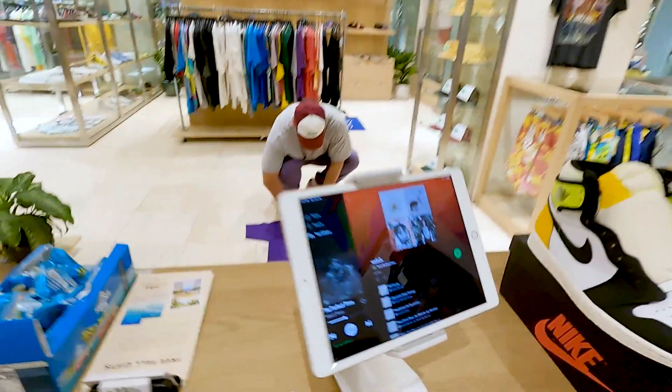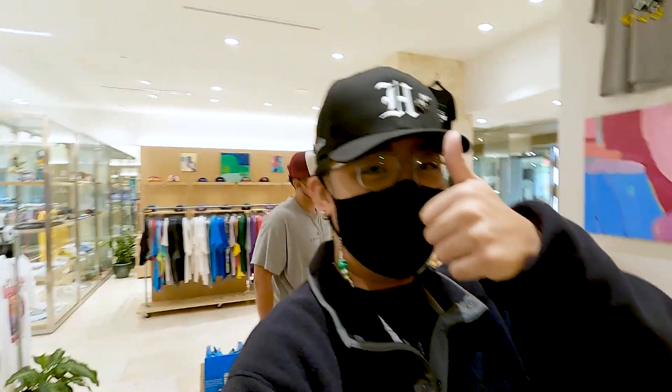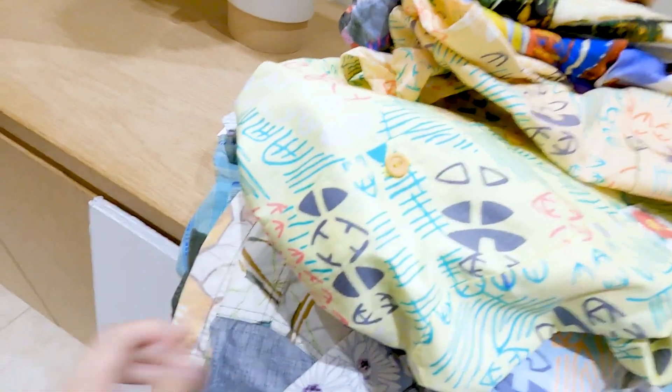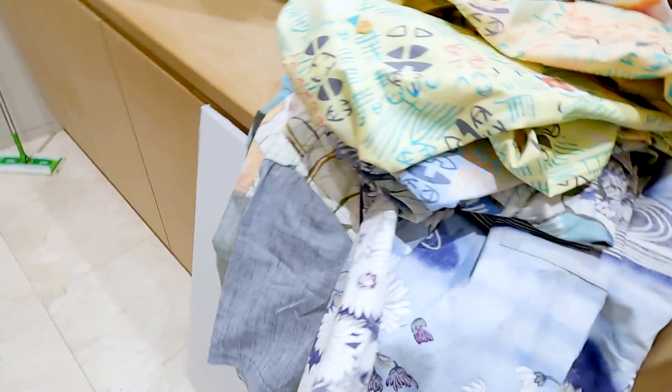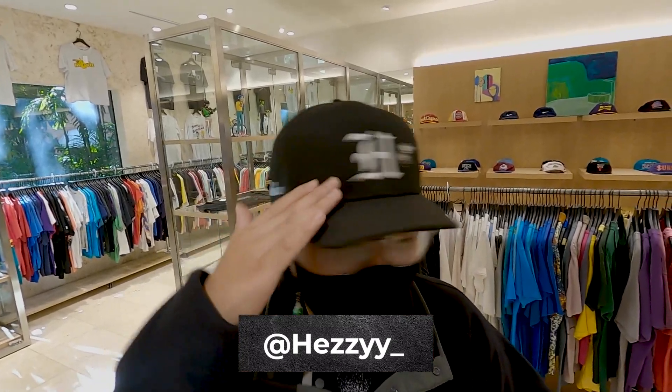Guess what me and Travis are jamming out to — not music, Jams Road restock! We have a whole bunch of Jams Road coming up, so stop by. Beautiful fabrics, all different cuts. Jams Road — let's go!